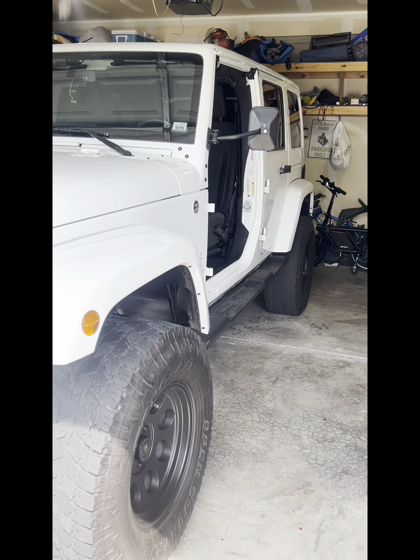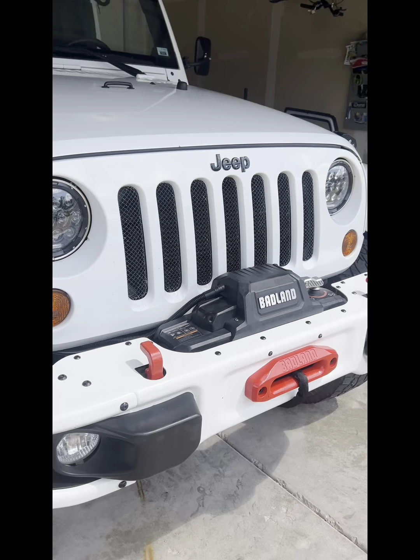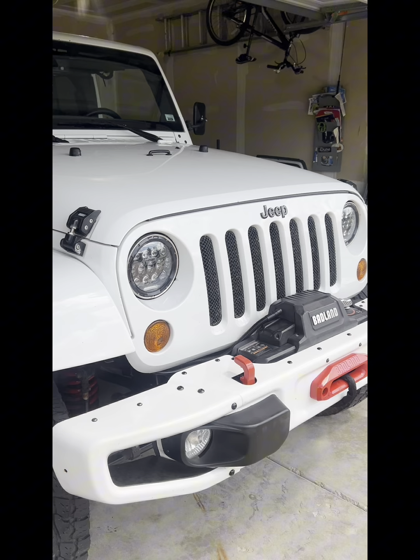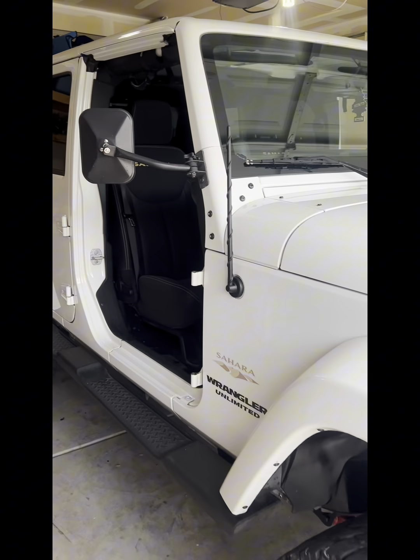This is a video on my 2013 Jeep Wrangler JK Unlimited Sahara. I'm doing a review for the 100,000 miles. Right now it is 11 years old — this is July of 2024.